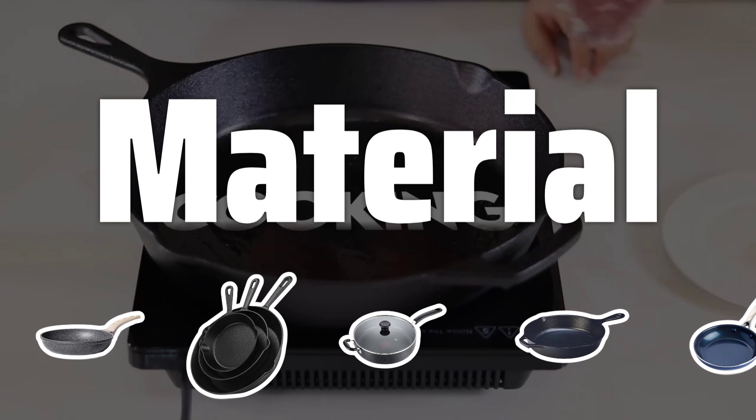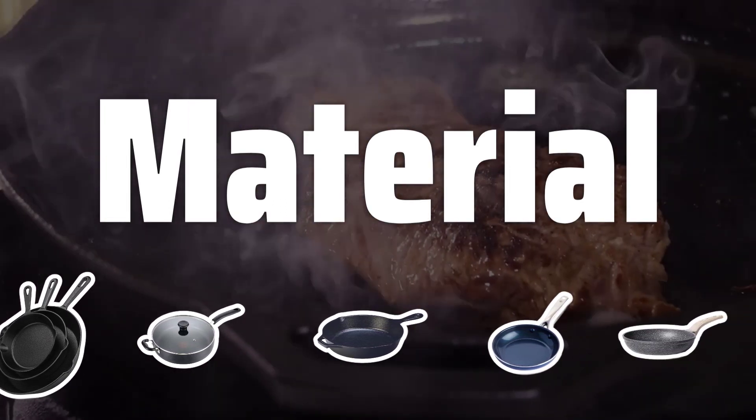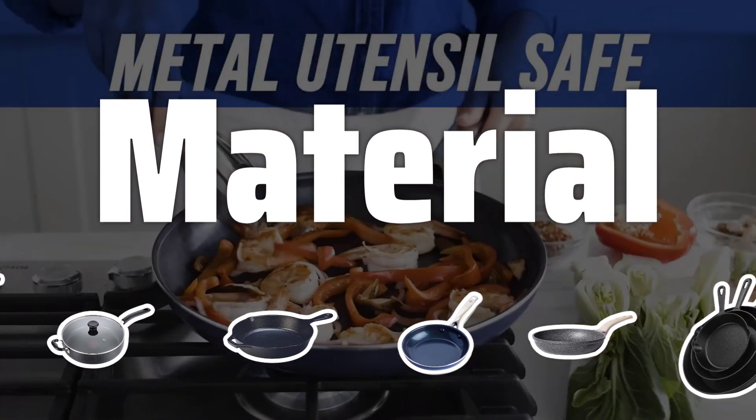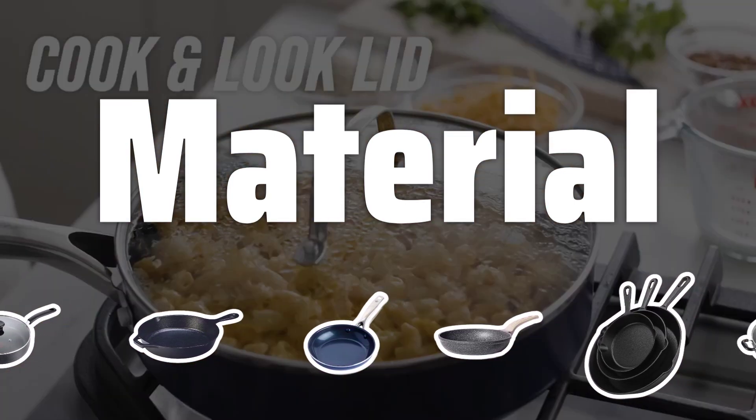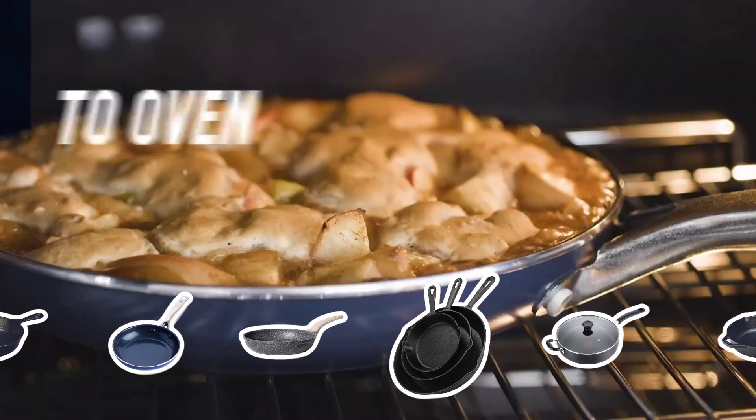Material: When picking a skillet, the material it's made of is crucial. Cast iron skillets are durable and great for high-heat cooking, while stainless steel skillets are low-maintenance and rust-resistant. Nonstick skillets offer easy food release, but may not be as durable.